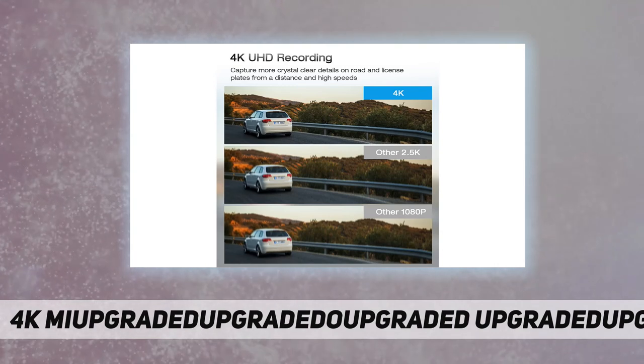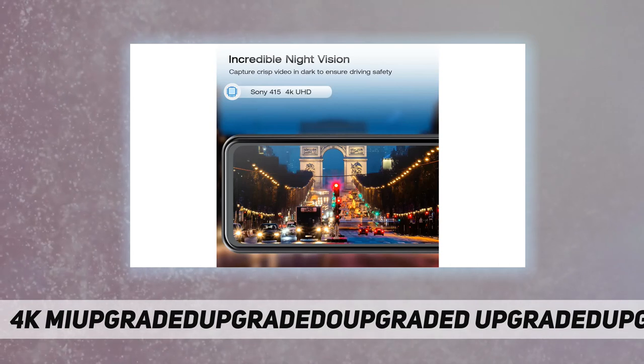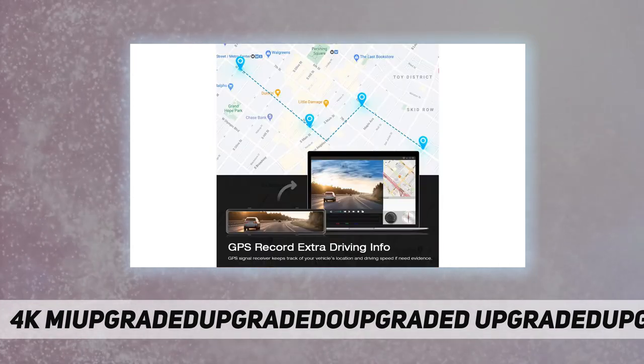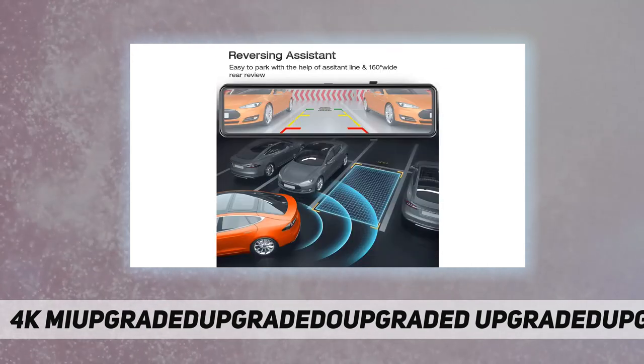The big 12-inch screen makes it easy to switch between front, rear, and both camera angles of view. This rearview mirror camera provides 100% worry-free driving. You can use voice control commands to operate the car camera while driving.